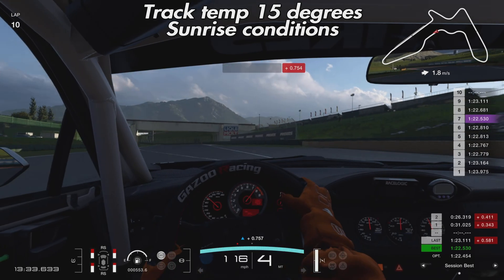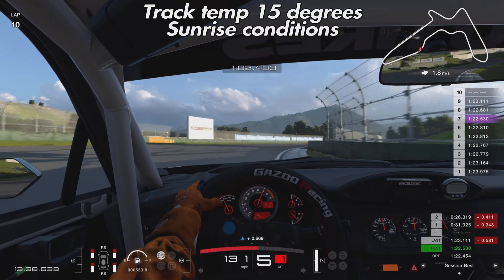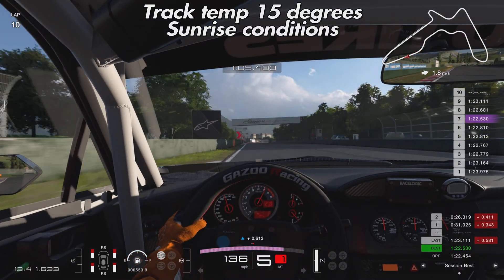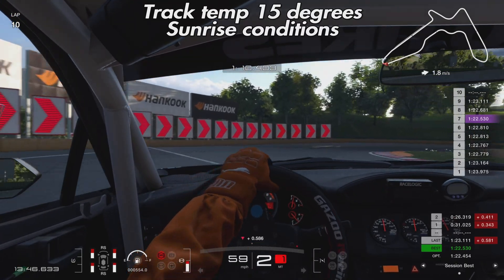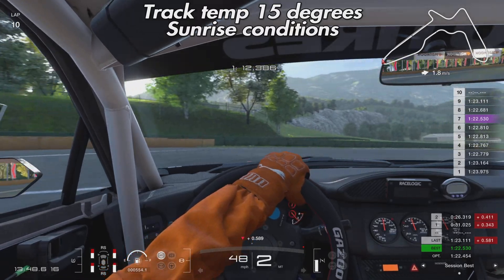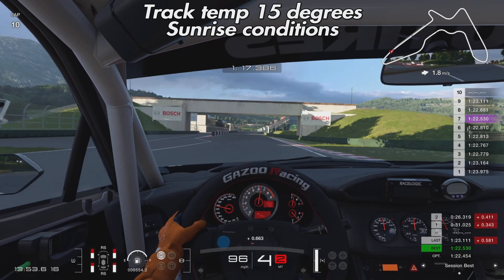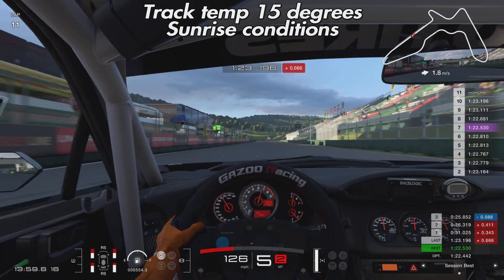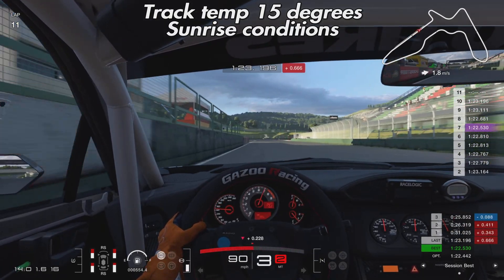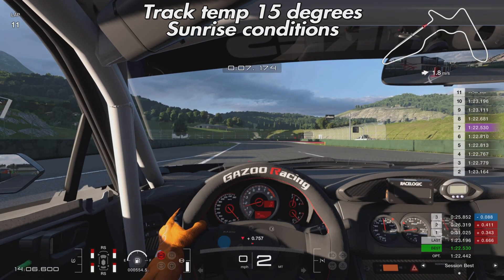Looking at the lap times as we jump forward to lap 10, you can see we've instantly gone quite a bit quicker than in the previous tests — not massively, but consistently quicker, with the majority of laps in the 22-second bracket. A 22.5 was our best. The car was just quicker overall in these conditions — there were definitely three to four tenths gained from the track temperature alone. And if you look at the tire wear in the bottom left corner, you can see it's noticeably better than in the first two runs.